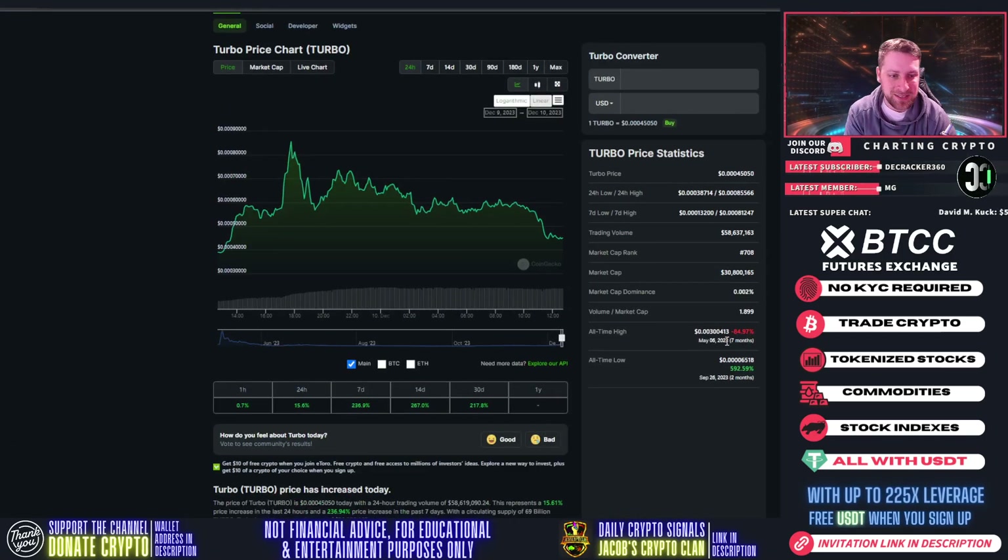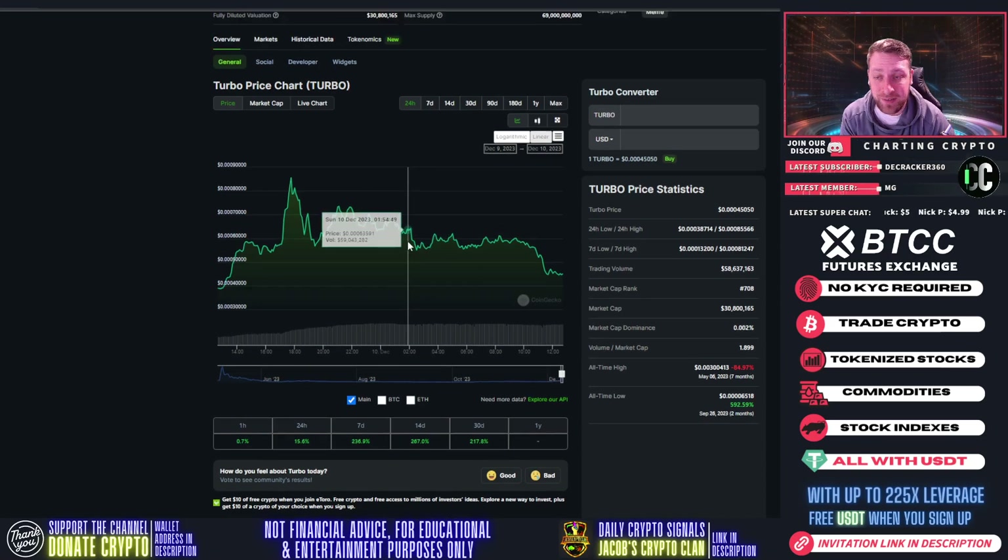The all-time high was seven months ago at $0.003, so we're down 84% from that all-time high. The all-time low was two months ago — if you had bought two months ago, you'd be almost up 6x on your investment now.